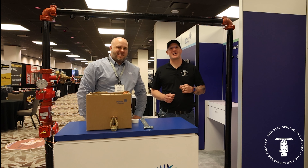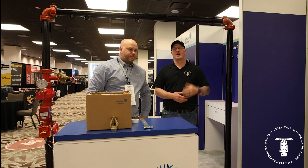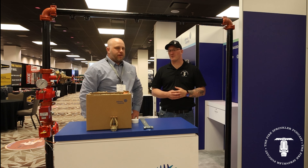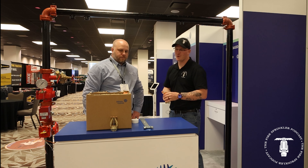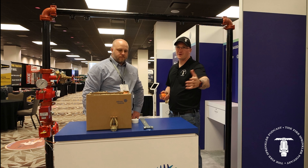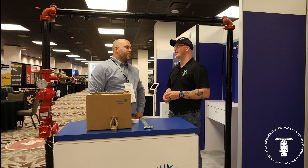Thanks for tuning into this episode of the Fire Sprinkler Podcast. We are in Austin, Texas at the NFSA Conference and Expo. I'm here with Nick Martin from JCI and we're going to do a little conversation — we're going to learn a little bit more about the new Rapid Install ESFR sprinklers. We've talked about this on a previous episode, but now we're going to do a little bit of a demonstration. Nick, how's it going today?